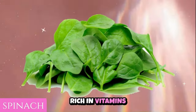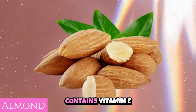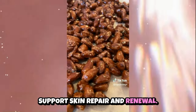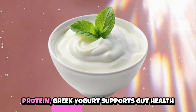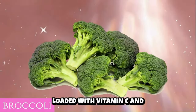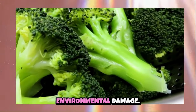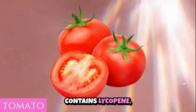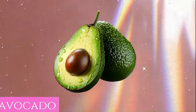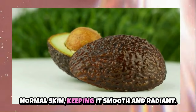Spinach, rich in vitamins and minerals, supports overall skin health and maintains a clear, glowing complexion. Almonds contain vitamin E and healthy fats, protecting against UV damage and supporting skin repair and renewal. Greek yogurt, rich in probiotics and protein, supports gut health and collagen production, promoting skin elasticity. Broccoli, loaded with vitamin C and antioxidants, supports collagen synthesis and protects the skin from environmental damage. Tomatoes contain lycopene, which protects the skin from UV damage and maintains its youthful appearance. Avocado hydrates and nourishes normal skin, keeping it smooth and radiant.